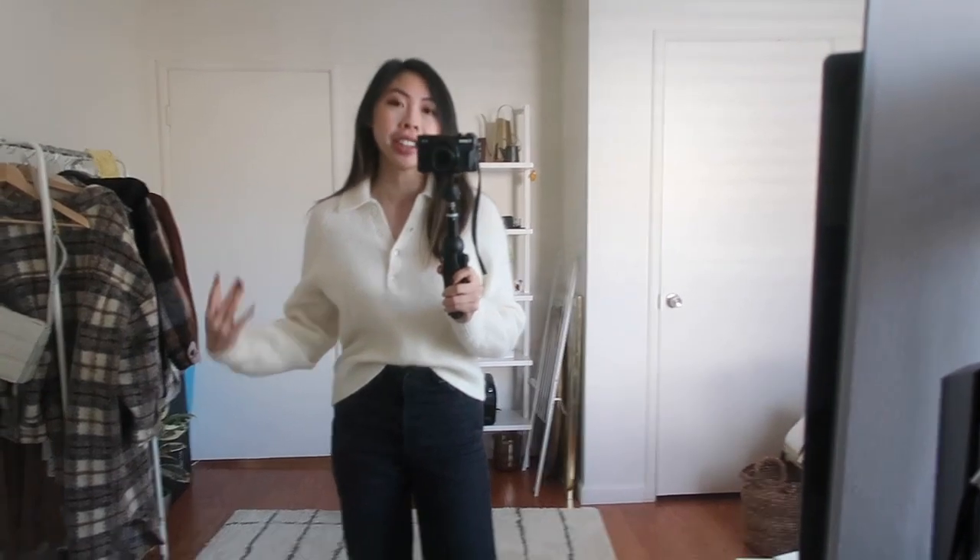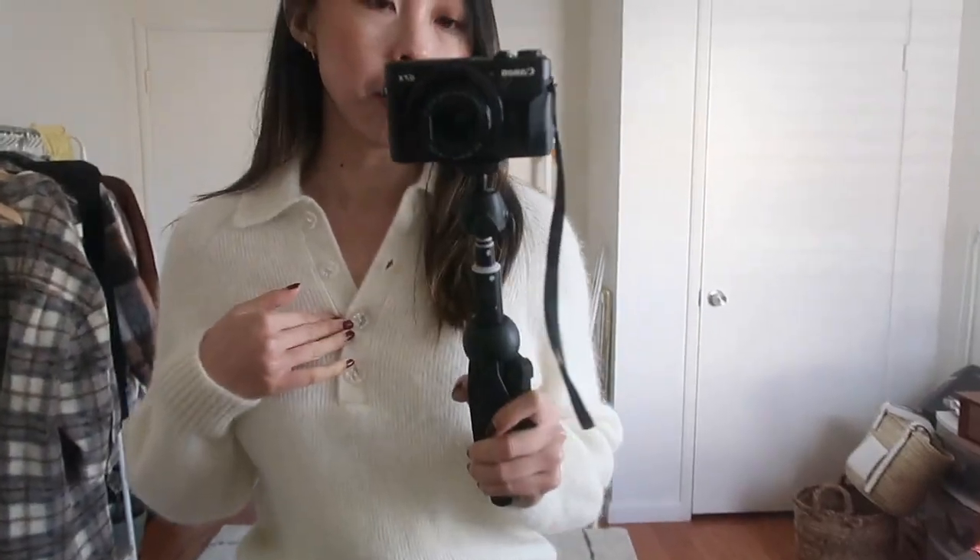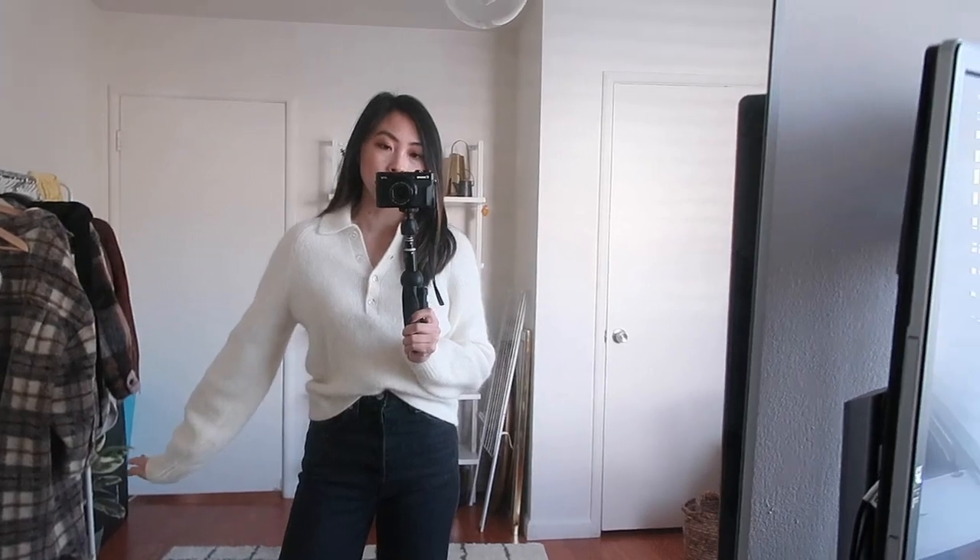Here's the next sweater — wearing them one after another I definitely feel like they're pretty different. This one is definitely not quite as oversized. It has more of a fuzzier wool material and instead of a zipper it has buttons and a collar. I think I might end up keeping both. I can see myself wearing both and this sweater is from And Other Stories — it's super cute. I love the buttons because they look like little gems that catch the light. It definitely has a bit more of that preppy look that's been in style this year.